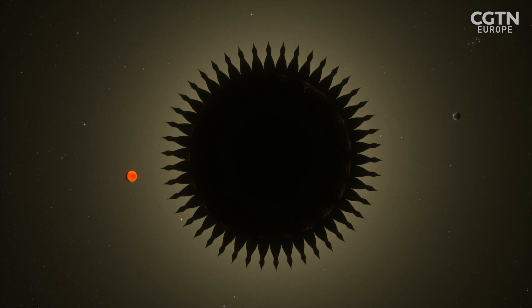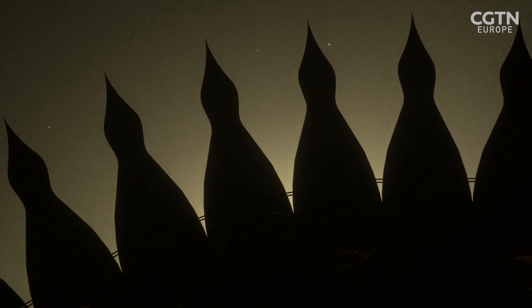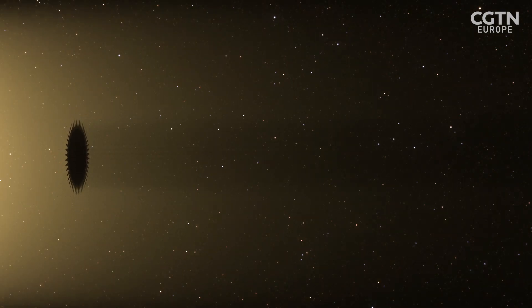This is known as the flower petals star shade. If the edges of these petals are made exactly right, diffraction of the star's light can be controlled to create a shadow in which we can see the planets.